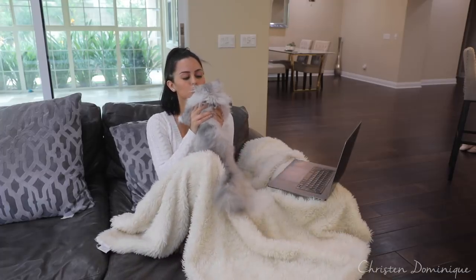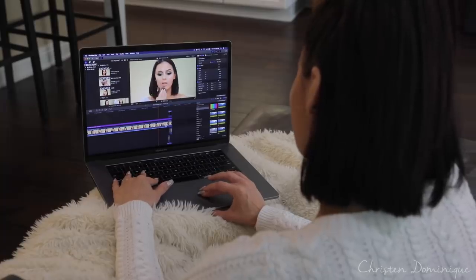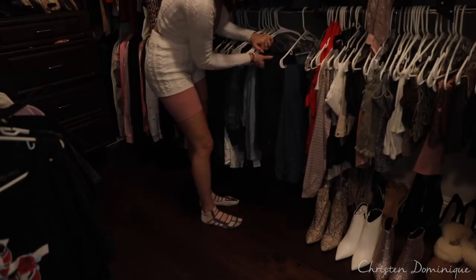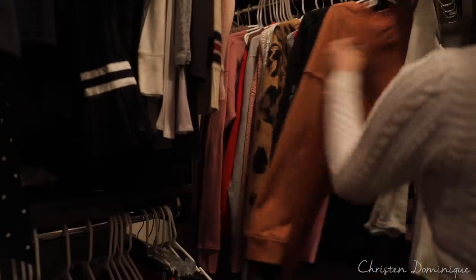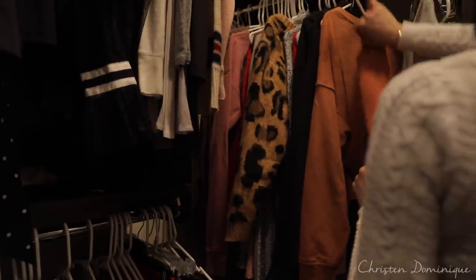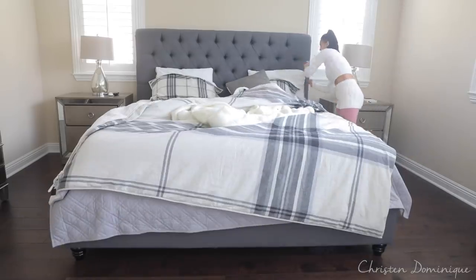Now it's time to work! Sometimes I'll have a meeting to go to, or I'll edit a video or plan videos. Today I'm just editing, which is my favorite kind of morning. Then I go into my closet and grab something to wear — I'm grabbing some black jeans and I'm feeling this little crop sweater, very fall of me.